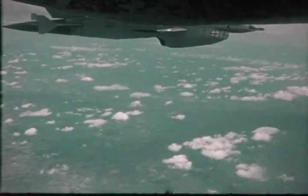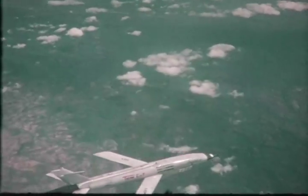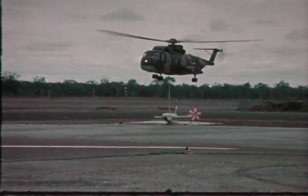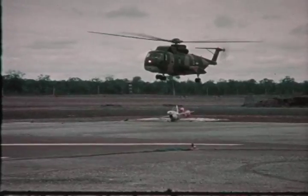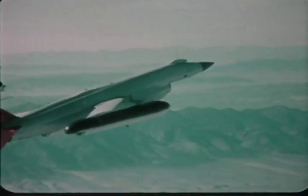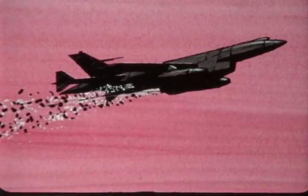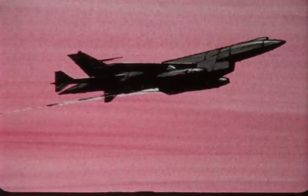The AQM-34L low-altitude reconnaissance RPV, which has flown thousands of missions in Southeast Asia, proving the viability of reconnaissance RPVs in an intense air defense environment. The AQM-34V electronic warfare system, which provides jamming and chaff dispensing to dilute and confuse air defenses, reducing greatly the attrition rate of manned strike force aircraft.